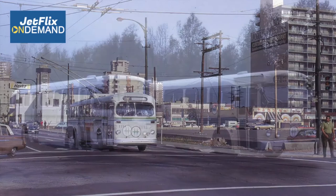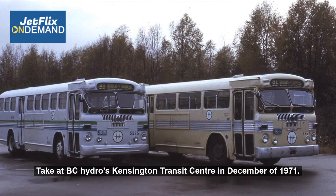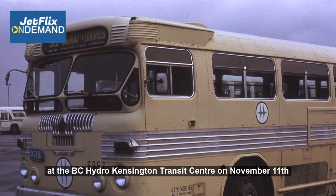In this image we have two buses, both on the same route — number 31 to Lougheed Mall — taken at BC Hydro's Kensington Transit Centre in December of 1971. Here's a close-up view of the number 31 Douglas and Lougheed bus, taken at the BC Hydro Kensington Transit Centre on November the 11th, 1971 — Armistice Day here in Vancouver.